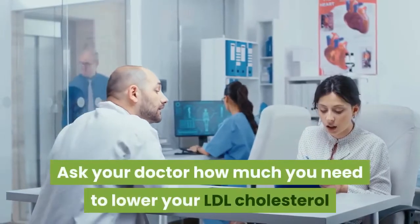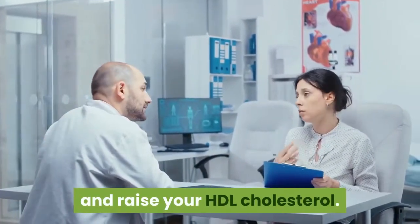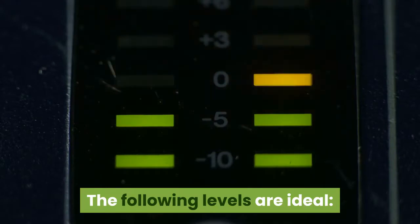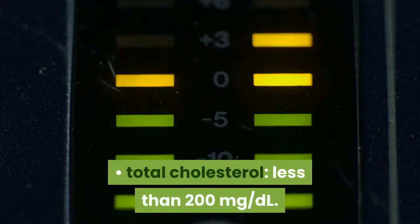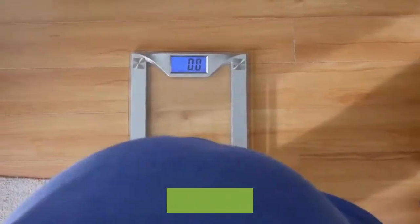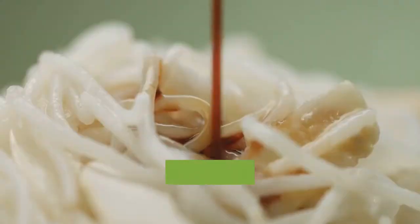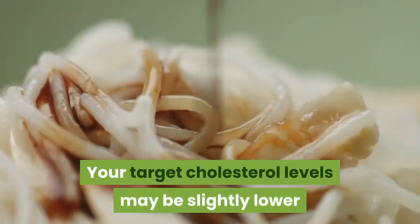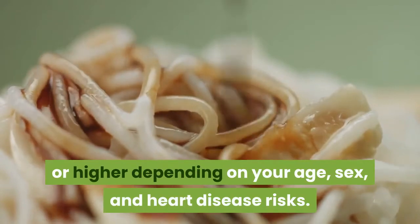Tip 2: Know your goals. Ask your doctor how much you need to lower your LDL cholesterol and raise your HDL cholesterol. The following levels are ideal: total cholesterol less than 200 mg per deciliter, LDL cholesterol less than 100 mg per deciliter, and HDL cholesterol 60 mg per deciliter or higher. Your target cholesterol levels may be slightly lower or higher depending on your age, sex, and heart disease risks.